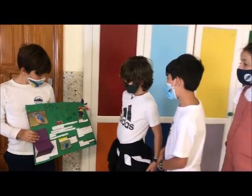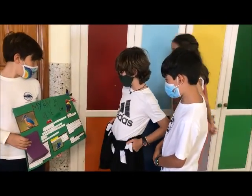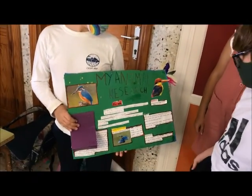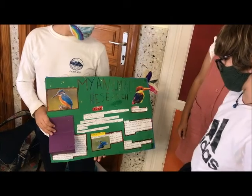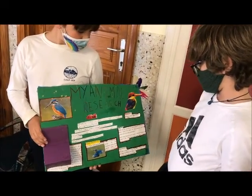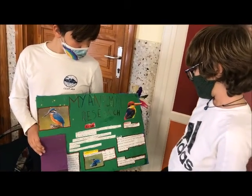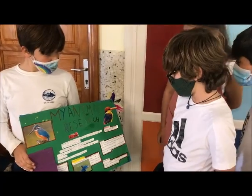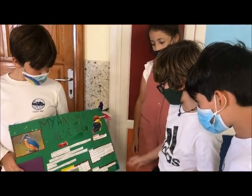Fun fact. Kingfishers have a beak like a dagger for spearing fish. Females are more colorful than males. Kingfishers migrate to areas where the water is not frozen. Kingfishers make long sounds.